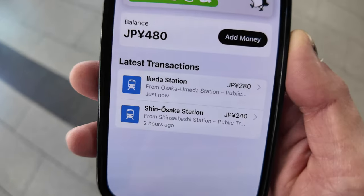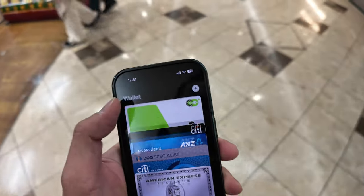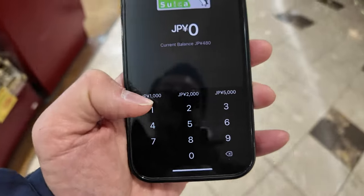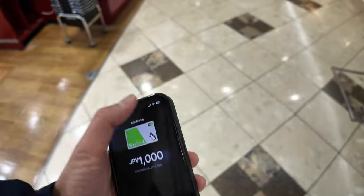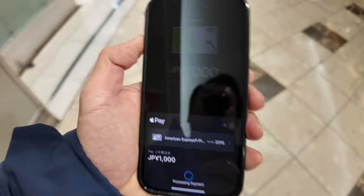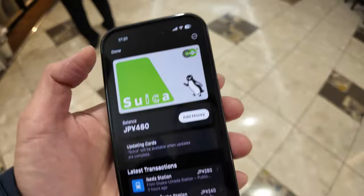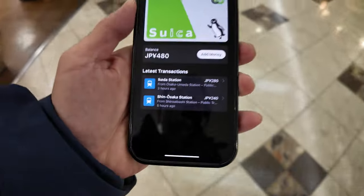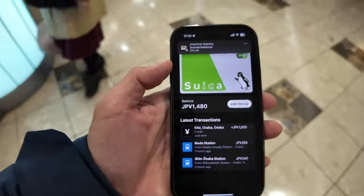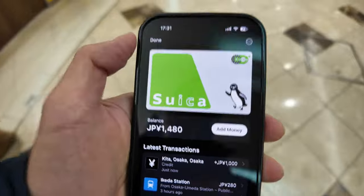And you can see a history of all the journeys I've taken so far. I'm going to literally reload my Suica Digital on the run. Let's add money — minimum is 1000 Japanese yen. Let's press add. Facial recognition. Done. It took about three seconds, and there you go — it even showed me it was $10.48 Australian dollars for 1000 Japanese yen.